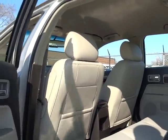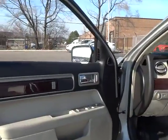Power windows, trip computer, security system, remote keyless entry, tachometer. Come see the car for yourself.